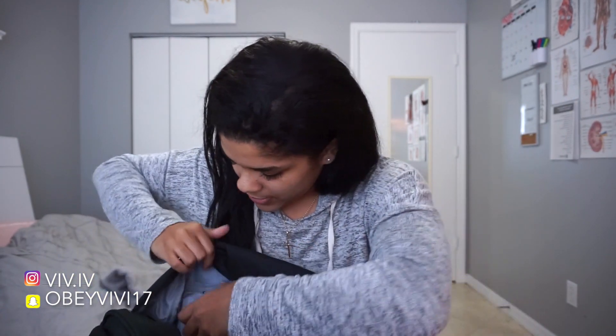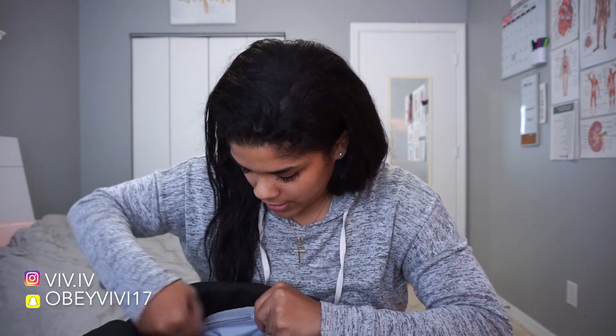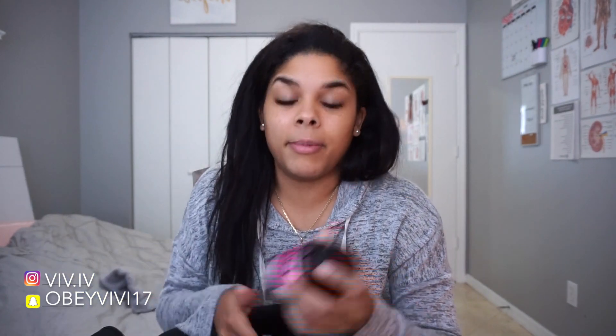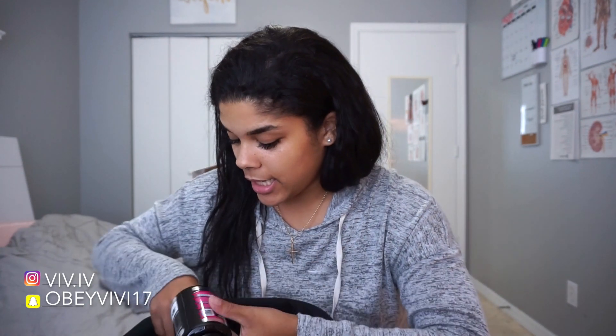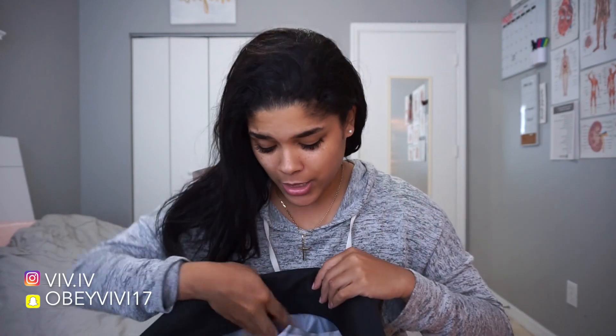I also have my fat burner. The brand is Project AD — the website is projectad.me — and the product is called Shreddable. It works like a charm, I definitely recommend it, and this is not sponsored. I use it for cardio days or fasted days because it helps you sweat more. It doesn't burn all your fat — just read the label.